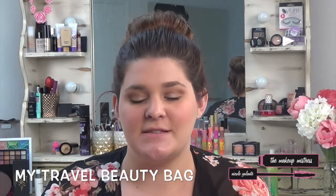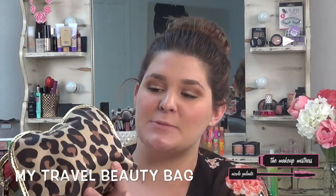Hi guys, so today I'm here with a 'what's in my travel bag' video. I recently got back from Key West and I figured before I finish unpacking I would show you guys all the makeup and beauty essentials that I brought with me. First is my beauty essentials case — this is by Trina Turk, I got this as a Christmas present. I love it, it's leopard, it's fuzzy, and it's all things girly.